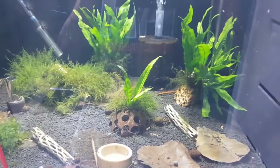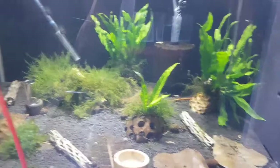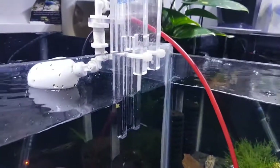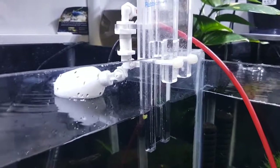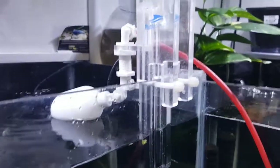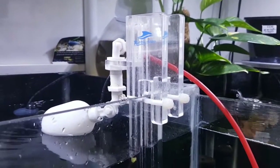The tanks are looking absolutely stunning at the moment, really clear. I'm just giving this one a top up. You can see how slowly it drips — I've lost about half an inch of evaporation on there, so I just stick the float valve in there with the RO system.